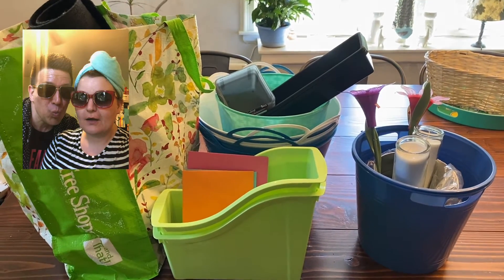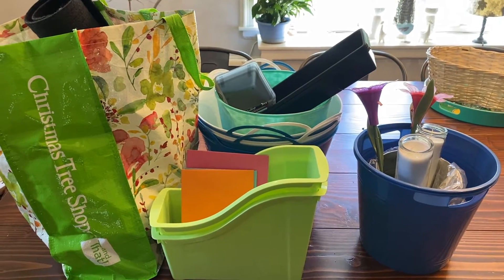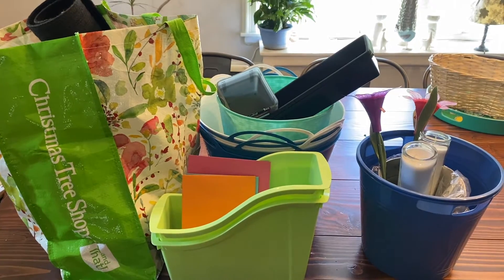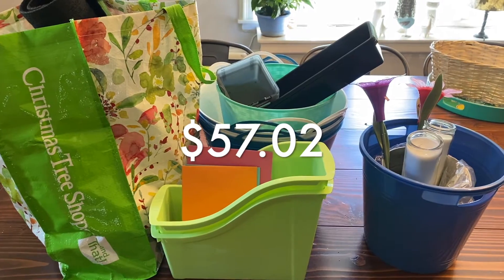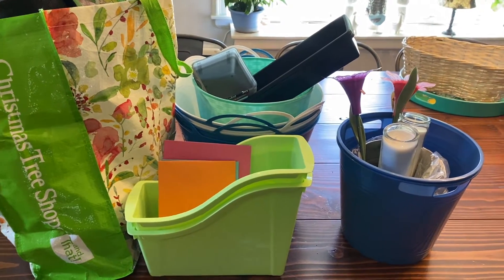Hi everybody, we just got back from the Dollar Tree and I don't know how I did it or what I even bought, so this haul video is going to be informative for me. We spent $58 and got a whole mess of stuff, so join us while we try to remember what we bought.